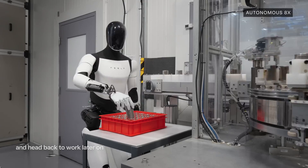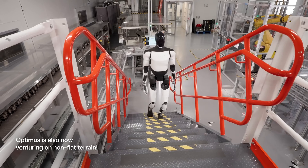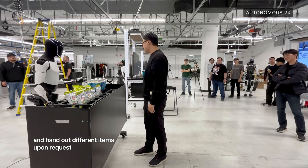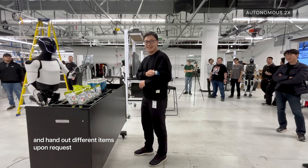With production plans set for 2025, Tesla envisions deploying these robots both internally and to external customers, potentially transforming industries and revolutionizing the future of work and daily life by offering a reliable and adaptable robotic assistant in various settings.